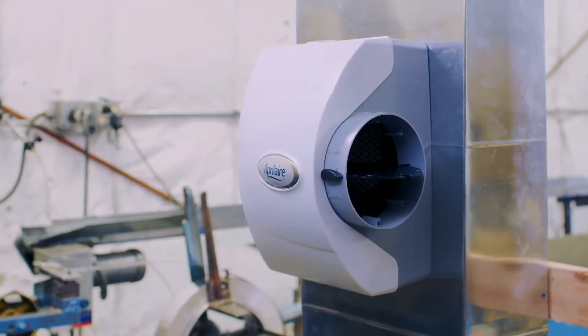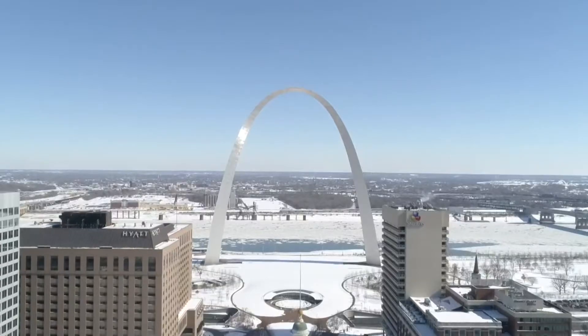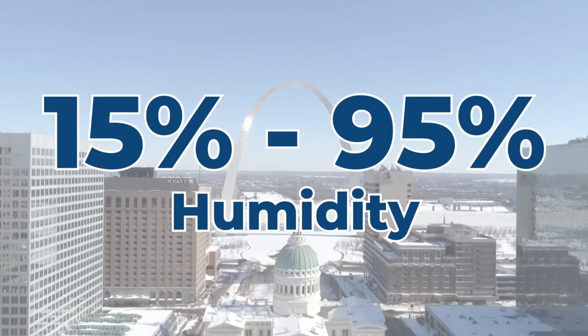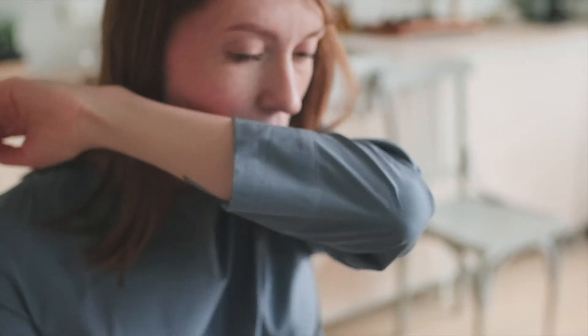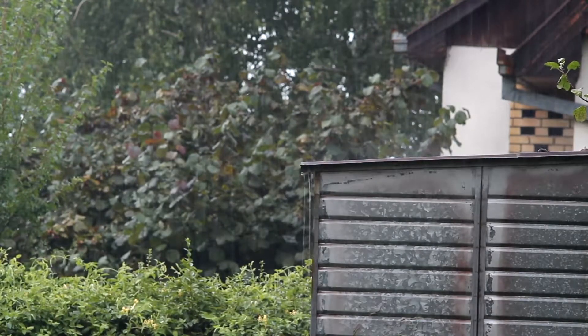Whole home humidifiers are installed directly on your air supply and add moisture to dry air, which can prevent respiratory irritation and improve skin health. The St. Louis area is known for its unpredictable weather — the humidity can fluctuate between 15 and 95 percent. When the humidity drops below 30 percent, that's when you will start to notice the dry air and uncomfortable side effects. A humidifier keeps your home at healthy humidity levels, no matter what kind of weather swing we're having.